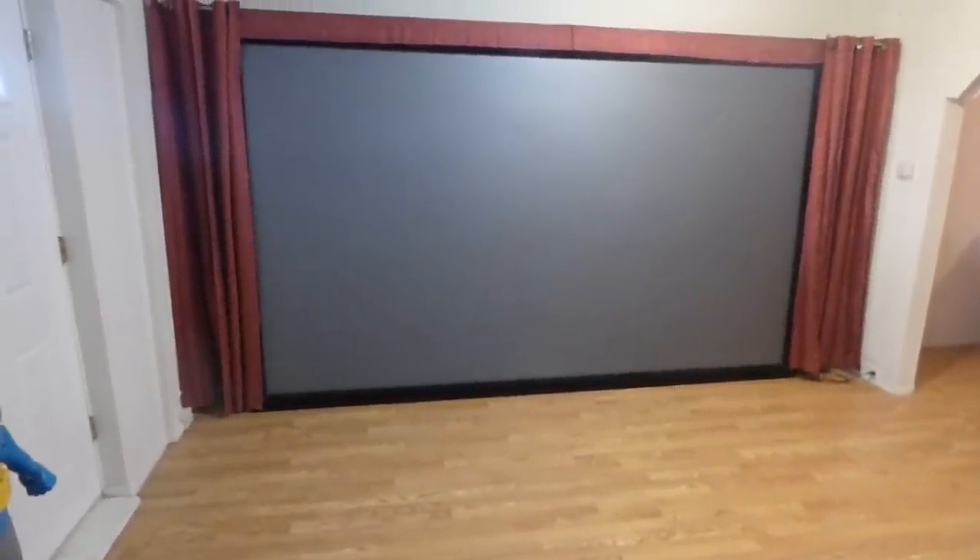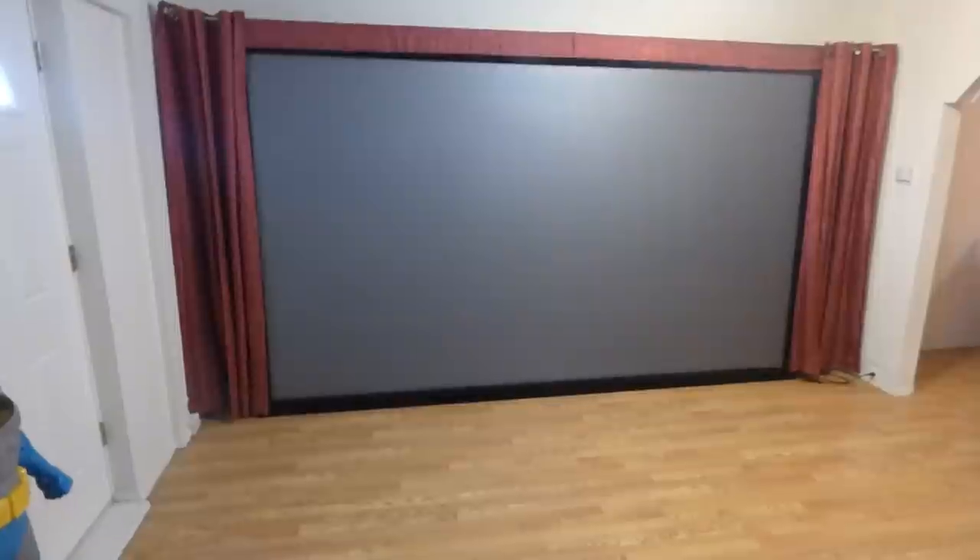Okay guys, how you doing out there? My name is Kenneth Bird, I'm the creator of Crystal H technology projection screens using smart technology gain. I haven't done a video in a while because I've been working on my screen. This right here is the hundred and fifty inch fixed frame.